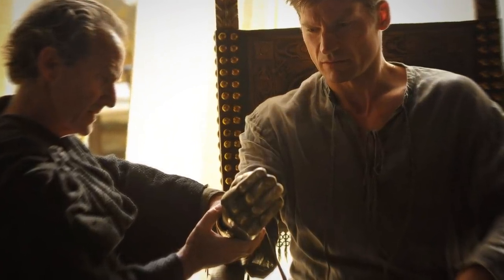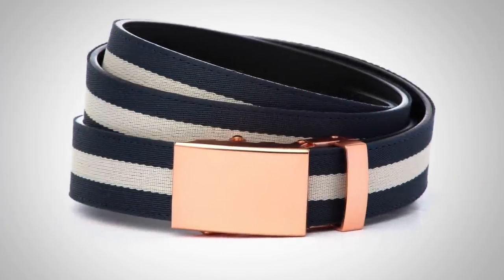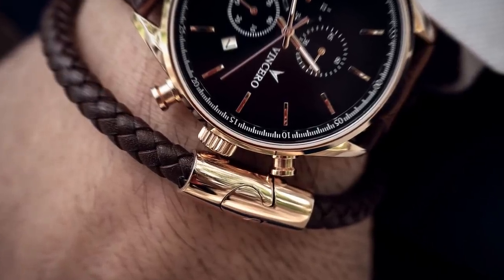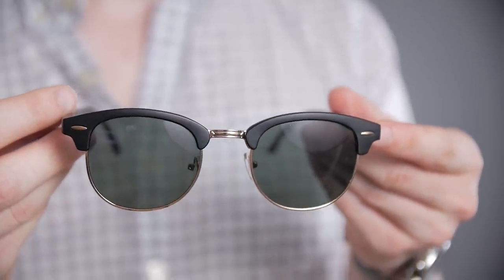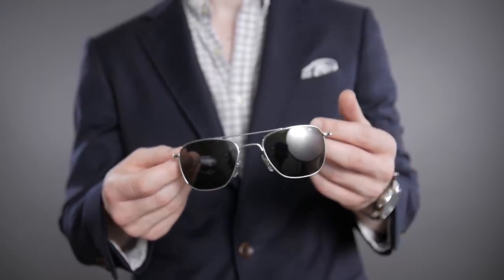Now, I'm not saying go out and get a gold hand, but do you like silver? Do you like platinum? Do you like bronze? Do you like gold? Do you like rose gold? Find something that works with your natural complexion. For me, I'm more of a silver kind of guy — I'm going to go for steel, I'm going to go for white gold — but find a way to bring it into an accessory. Even sunglasses, you can go with silver or gold depending on your complexion. Find what works for you, bring it into your accessories, have fun with it. It's going to really level up your style.